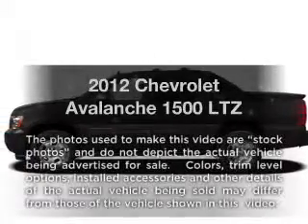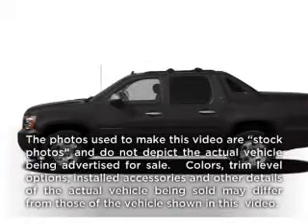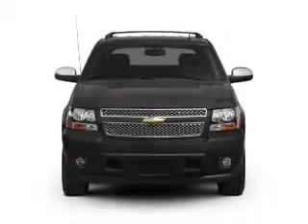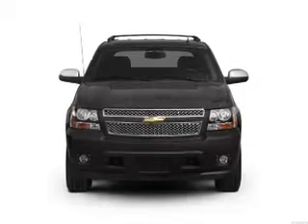Check out this 2012 Chevrolet Avalanche. If you're looking for an automobile with great attributes, look no further. With a powerful 8-cylinder engine connected to a smooth-shifting 6-speed automatic transmission.